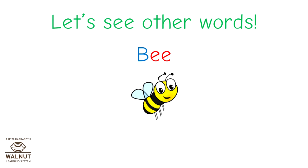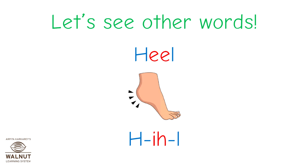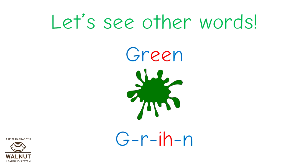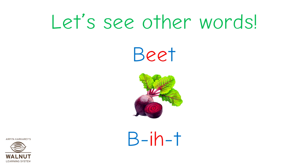Let's look at some other words. Bee — B, E, E. Heel — H, E, E, L. Tree — T, R, E, E. Green. Beat — B, E, A, T.